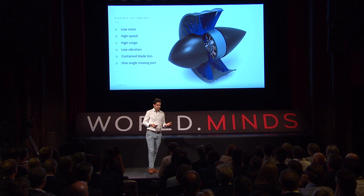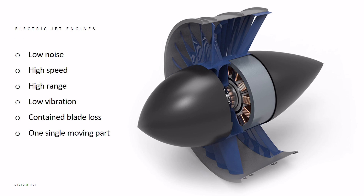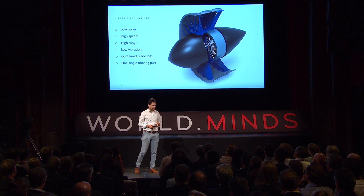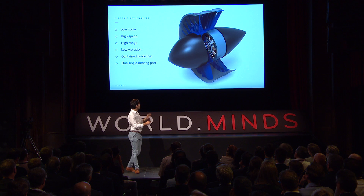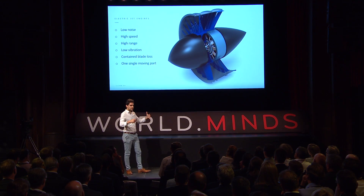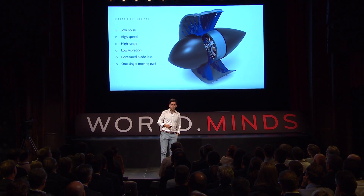These jet engines work the same way as a turbofan engine on a passenger aircraft, giving us high speed, more range, very low noise, and very low vibration. When powered electrically, it has just one rotating part — a shaft in the middle, two ball bearings holding the shaft, and fan blades sticking to the shaft. That's the whole jet engine — it can't get more simple.